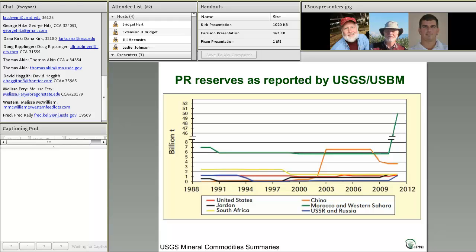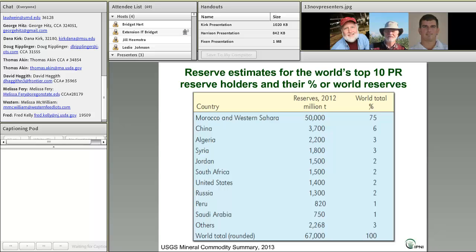The bottom line is that reserve estimates are dynamic and do vary for a lot of different reasons. Looking at the latest estimates for the world's top ten phosphate rock reserve holders, Morocco and Western Sahara account for about three-fourths of those reserves. China is in second place at 6%, and the U.S. comes in at about 2%.